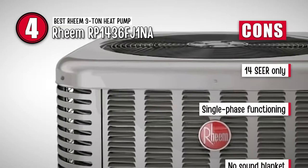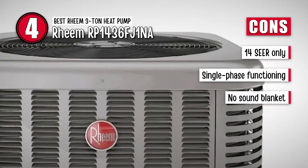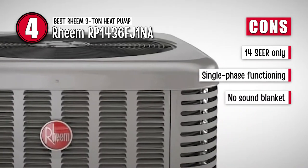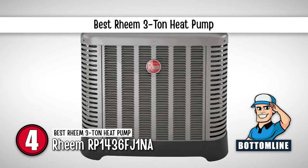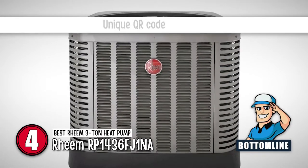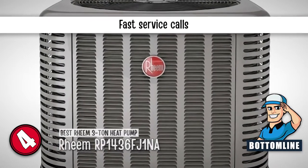However, this unit achieves 14-SEER only with a coil, and its single-phase functioning may not be as efficient. And it has no sound blanket for sound insulation from the motor. Bottom line: it is the Best Rheem 3-Ton Heat Pump. This product comes with a unique QR code, and users may also avail faster service calls.